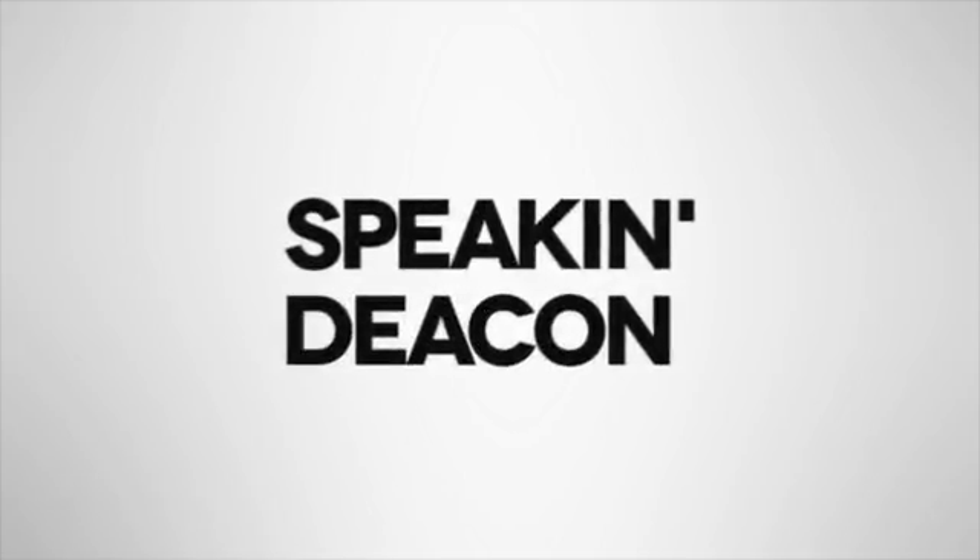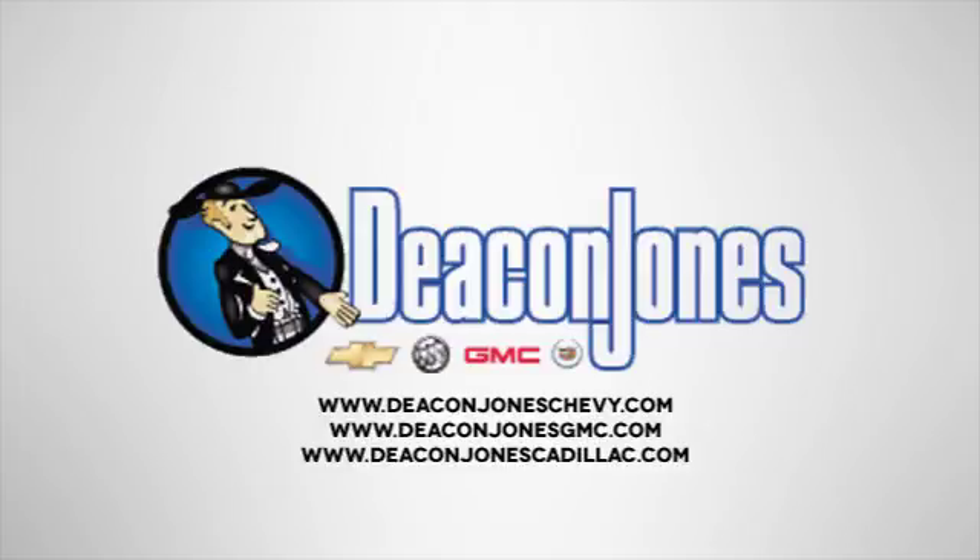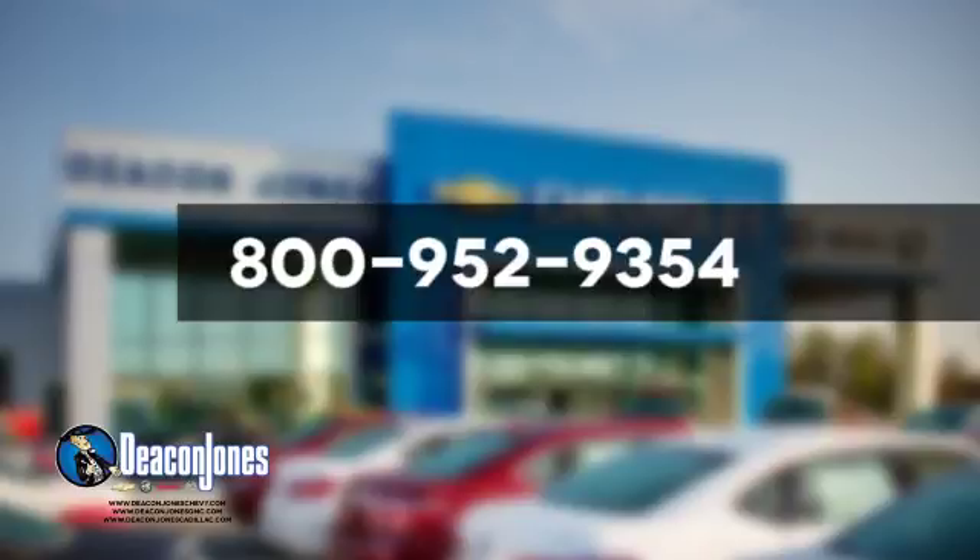Speaking Deacon — are you speaking Deacon? Visit Deacon Jones Chevrolet Buick GMC Cadillac today, give us a call at 800-952-9354.